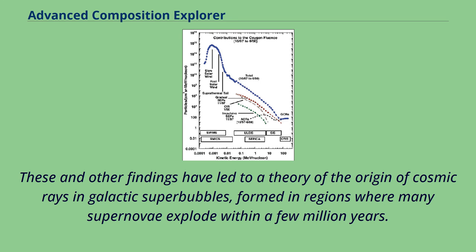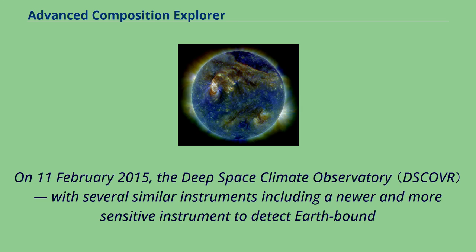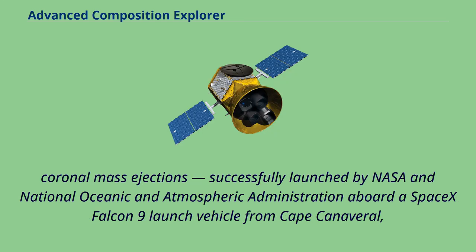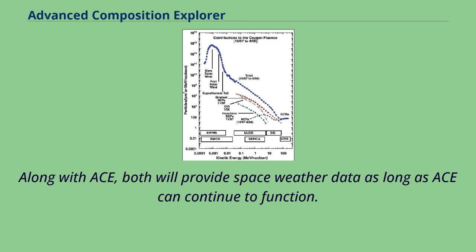Recent observations of a cocoon of freshly accelerated cosmic rays in the Cygnus superbubble by the Fermi Gamma Ray Observatory support this theory. On February 11, 2015, the Deep Space Climate Observatory, with several similar instruments including a newer and more sensitive instrument to detect earthbound coronal mass ejections, was successfully launched by NASA and NOAA aboard a SpaceX Falcon 9 launch vehicle from Cape Canaveral, Florida. The spacecraft arrived at L1 by June 8, 2015, just over 100 days after launch. Along with ACE, both will provide space weather data as long as the missions can continue to function.